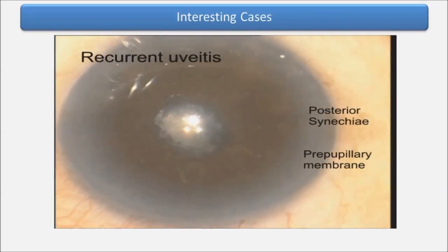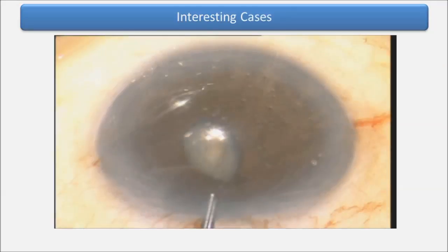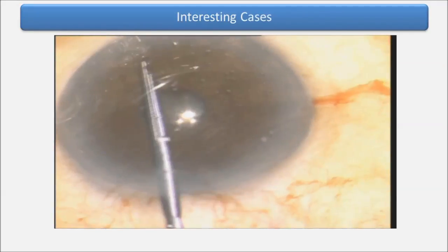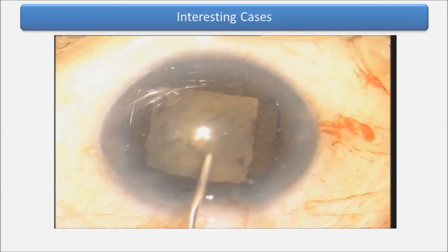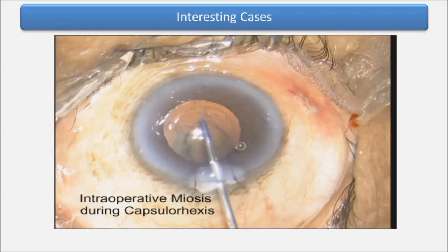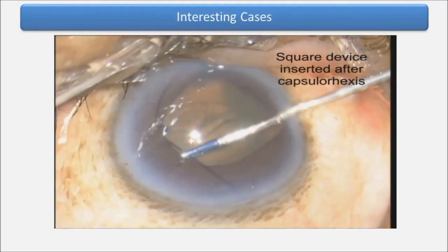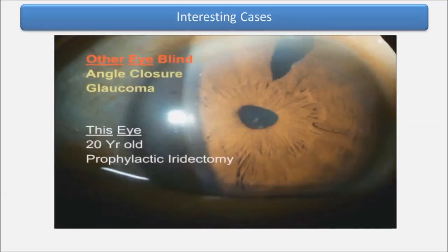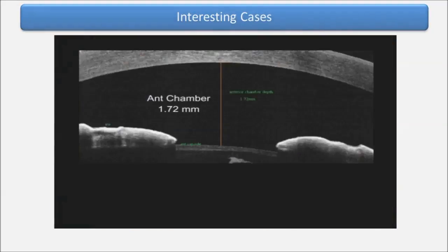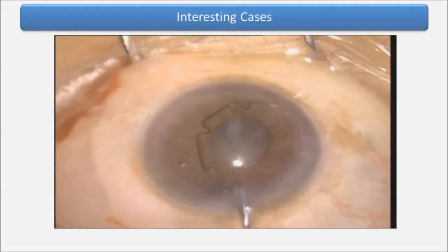These are some interesting cases. Recurrent uveitis, posterior synechiae, and pupillary membrane — after removing the pupillary membrane, the pupil didn't expand enough to allow phaco surgery, so we went ahead and used a square device and had adequate expansion to proceed. In another case we had miosis after capsulorhexis, and we could use an expansion device without engaging the capsulorhexis margin. And this was the shallow anterior chamber case where we used a hexagonal device.